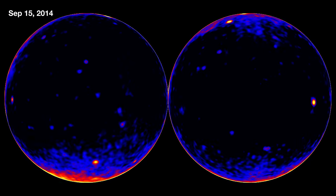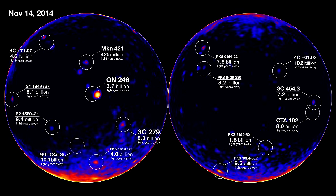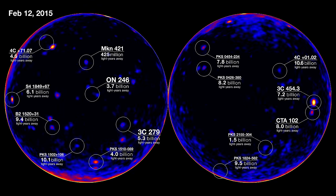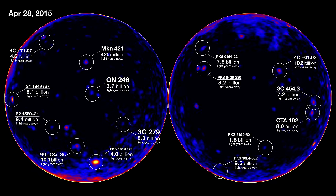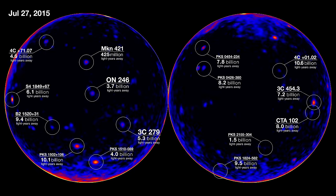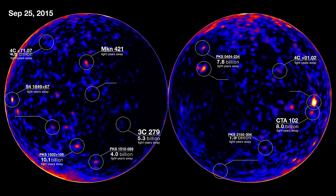We have a team of dedicated scientists — what we call the flare advocates. Their job is to look at data every day that comes from Fermi and look for these flaring sources. It's not just so that we know they're there and that we catalog them, but some sources are interesting enough that we want to tell our friends — other space and ground-based telescopes — that they should go look at the same place and collect multi-wavelength data so we can better understand these outbursts.